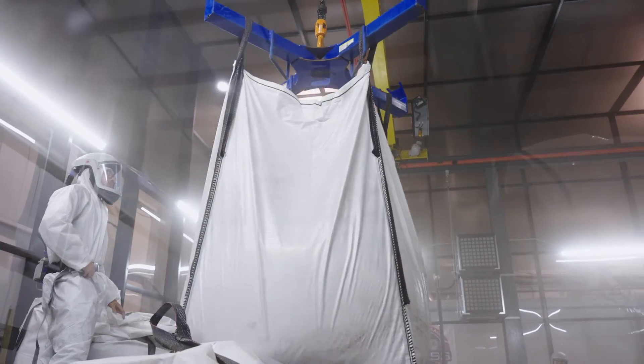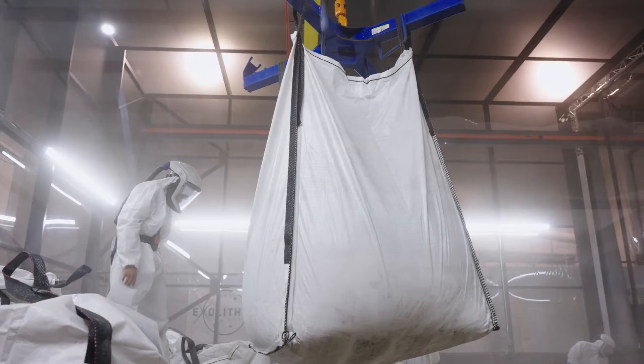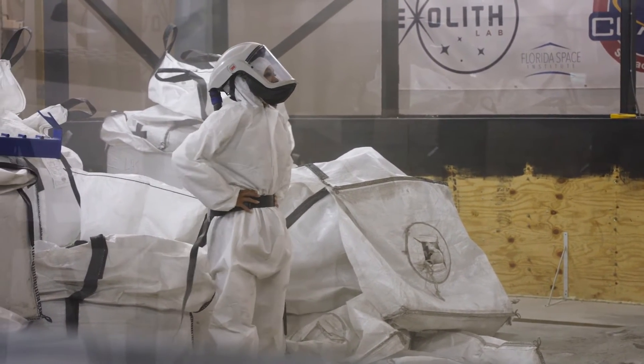We do offer gravity offsetting — meaning if you want to mimic lunar gravity, we have a crane that can help do that. In theory, we'd also like to get astronauts strapped in there to practice what it's like walking on the lunar surface, as well as testing rovers.